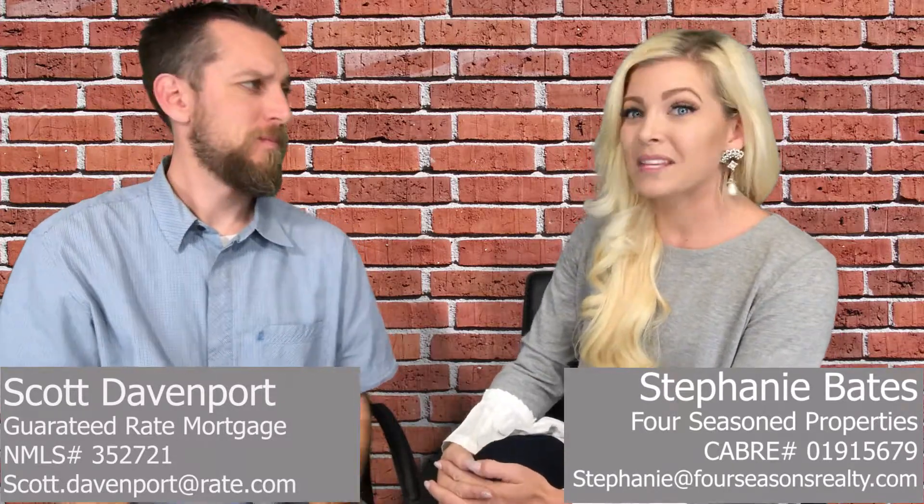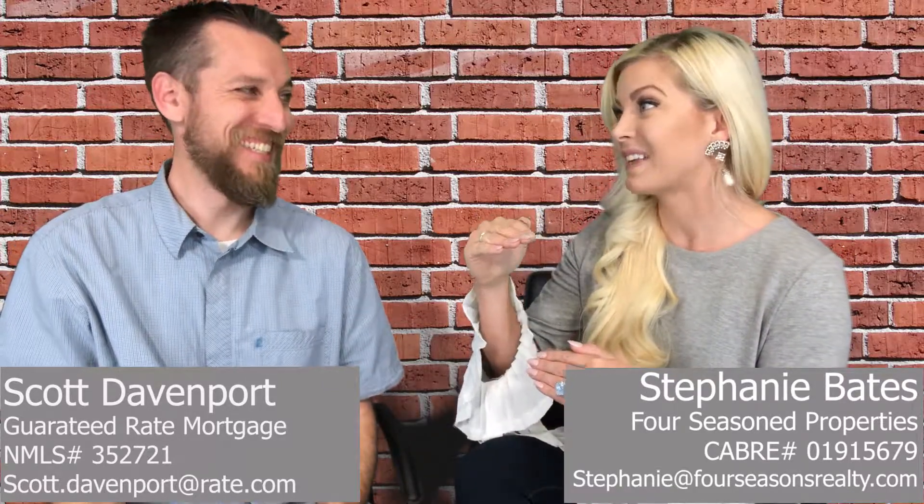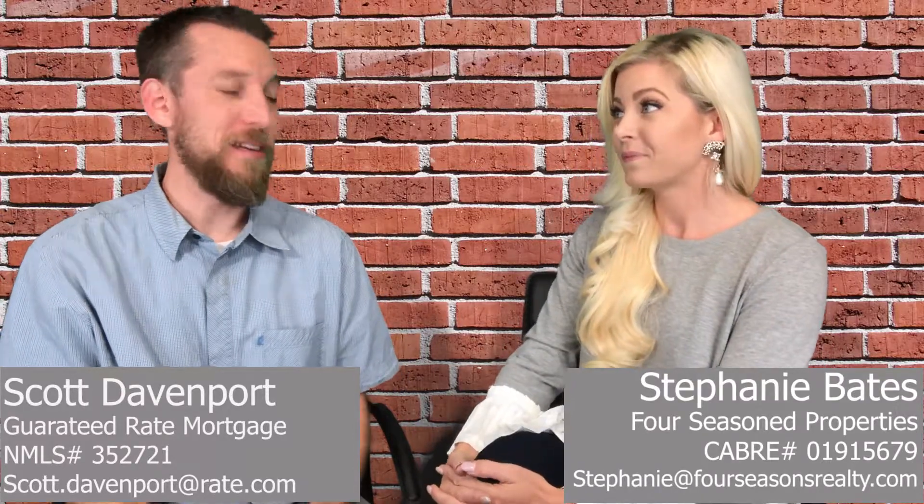And you'll see with these homes that we're featuring today that they are exponentially higher in price than about a year or two ago. Yeah, it's gone up. It's definitely been a driving market out there for sure.